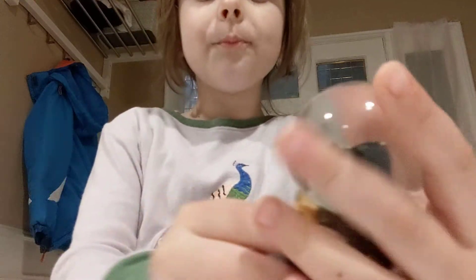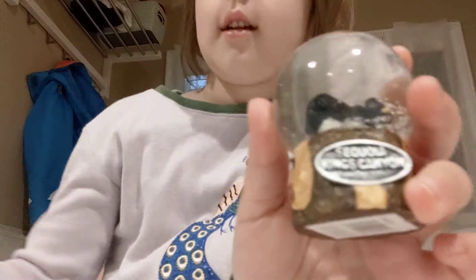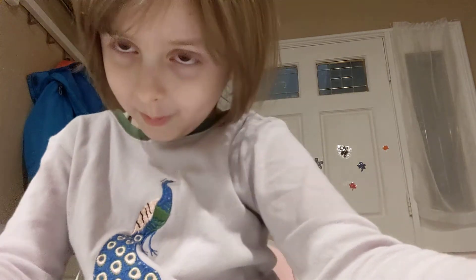Next, on to the next item. We also got this snow globe, which is Sequoia King's Canyon. Shake it up and there's snow. We were over 6,000 feet in the air when we were at the Sequoia tree.